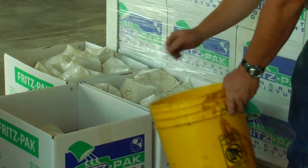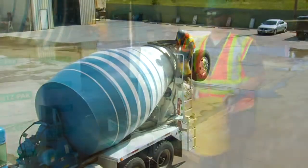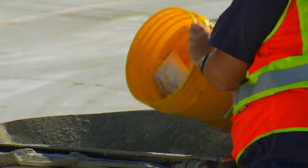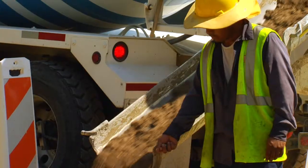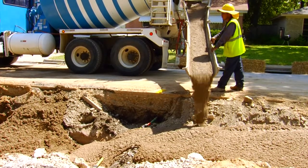We've pre-dosed five-gallon pails, ready to throw into a truck ahead of time. The driver simply dumps the contents in the hopper and he's ready to go. The product gives us great, stable air contents in our CLSM material. It's very consistent — we get good flowability, no segregation, and no settlement. It's worked great for us. The performance is fantastic.